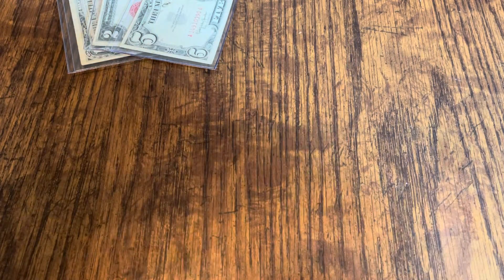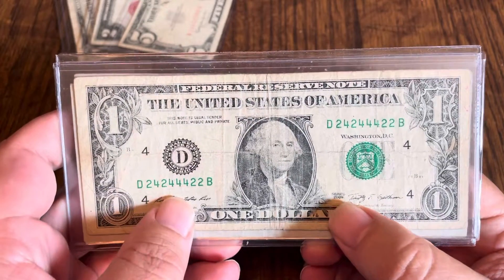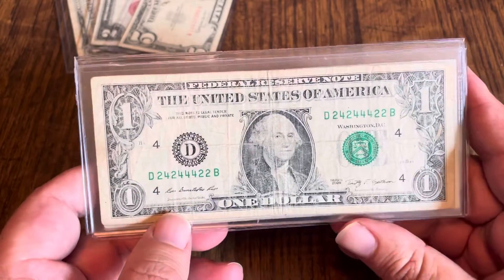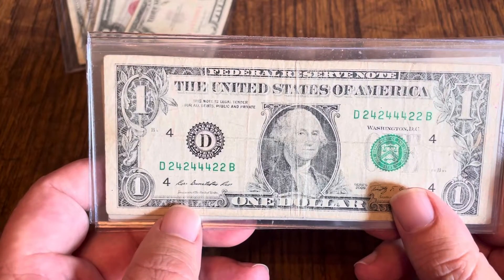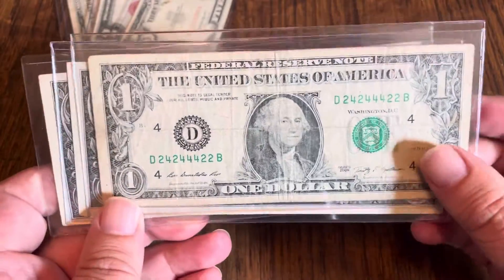Item number two — these are notes that I have found in circulation, which makes them kind of cool. They've probably been on my channel at one point or another. The first note is a 2009 binary — it's all twos and fours. It's not in the greatest shape, of course. A binary in nice shape can go for $10 to $20; this one is probably about $10 in this condition, maybe a little less.